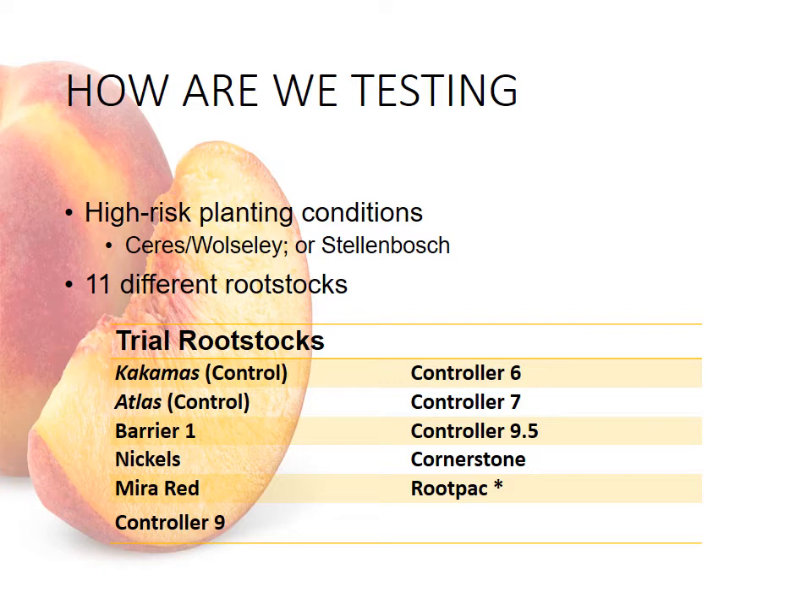as well as some new ones: Barrier 1, Nickels, Mirror Red, Controller 9, Controller 6 and 7, Controller 9.5, Cornerstone, and perhaps some more root packs.